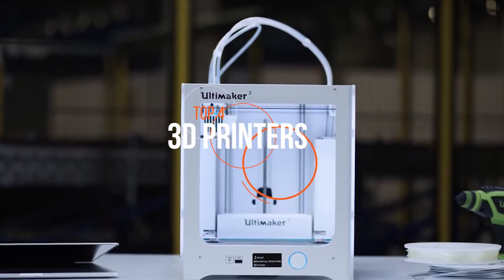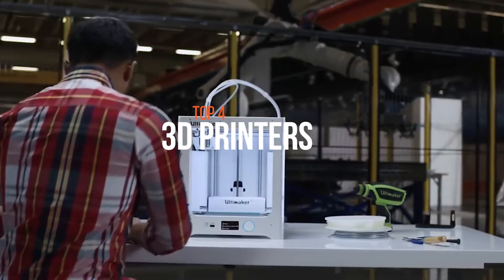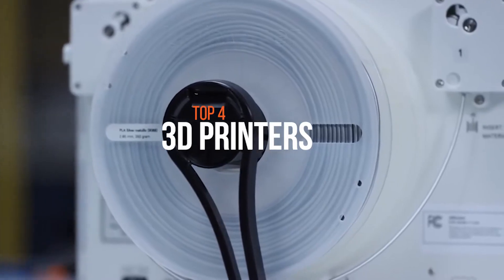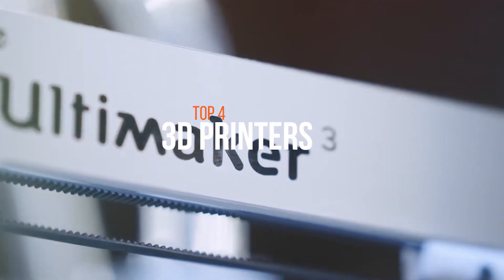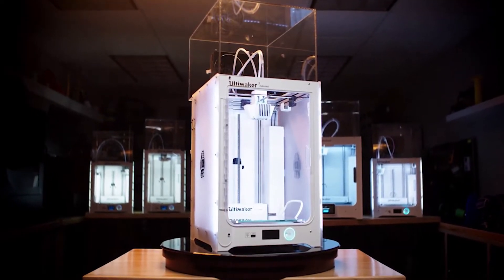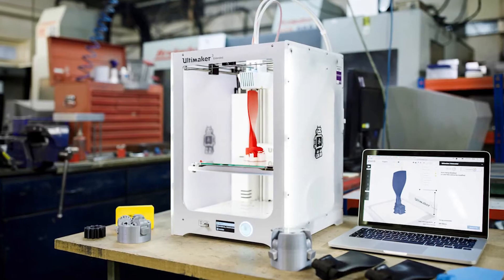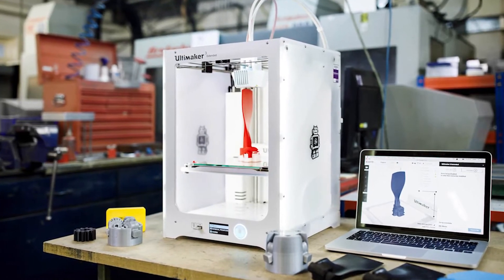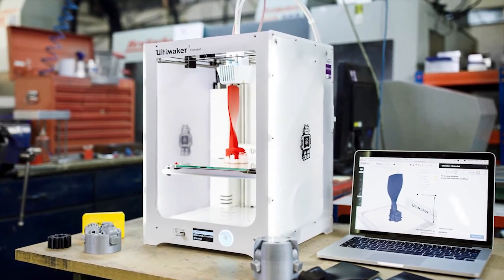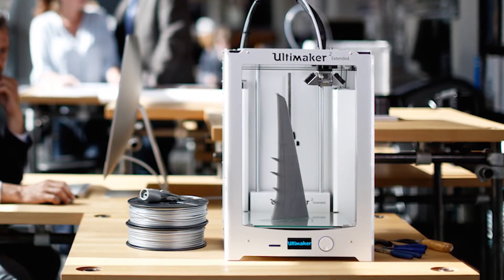Hey folks! Today in this video we're going to discuss the best 3D printers available on the market. Choosing a 3D printer in your price range can be challenging. TechMag helps you find the latest and best 3D printers in your price range, and we assure you we list the best products which will not disappoint you. Our experts have spent hours in the lab testing these products. But with so many 3D printers on the market, finding a good one can be a daunting task, so we can help you with some of the best in the business.